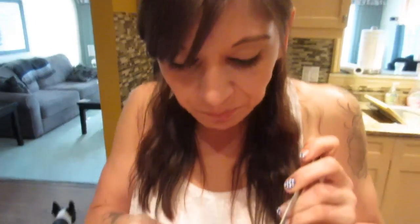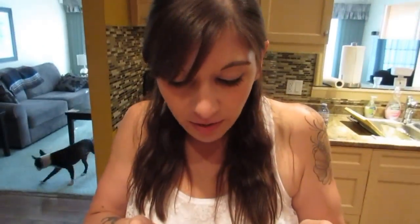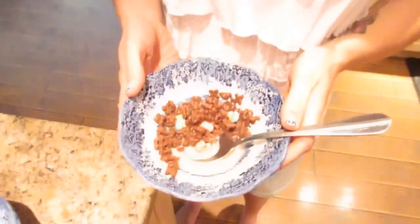Chocolate Lucky Charms — have you ever had regular Lucky Charms? Yeah. That's good — you like the chocolate flavor. They stay crunchy in the milk! I used to love how at the end the milk would turn into chocolate milk and you could drink it up. If you like cereal, chocolate, and Lucky Charms, you're gonna love these.